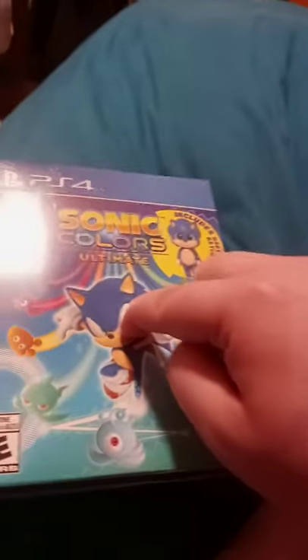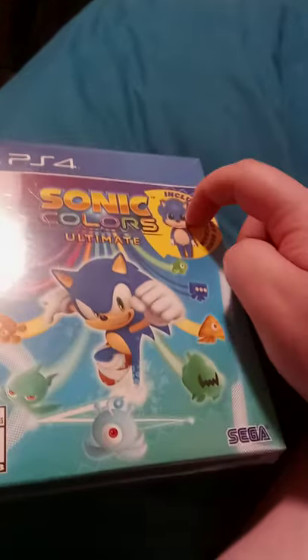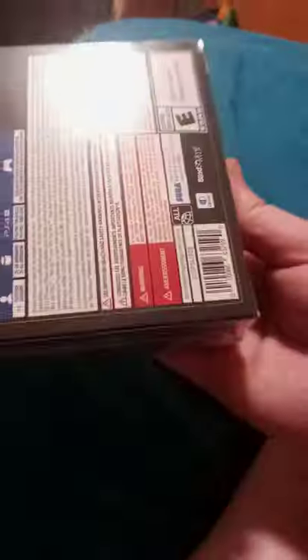Alright guys, so we're doing another unboxing. We are doing Sonic Ultimate Colors. So yeah, it comes with a keychain and all. I got this on PS4, because I hope I don't get in trouble, because I ain't going to play this on YouTube.